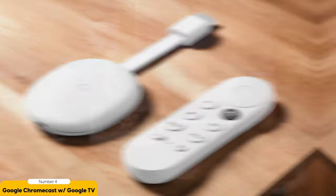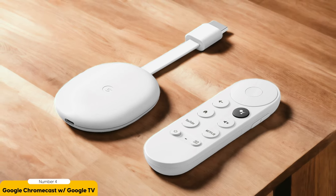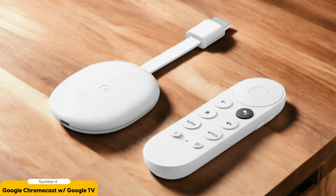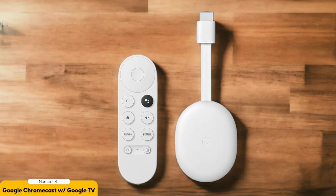The voice control feature is also a great addition, allowing you to search for content or control playback with just your voice. In terms of performance, the Chromecast with Google TV offers a relatively snappy experience. It may not be as powerful as some high-end options, but it handles streaming and navigation smoothly. The device supports 4K resolution and HDR content, ensuring stunning visuals on your compatible TV. However, it's worth noting that it has limited storage space and only one USB port, which may be a drawback if you have a large library of downloaded content or want to connect multiple external devices.